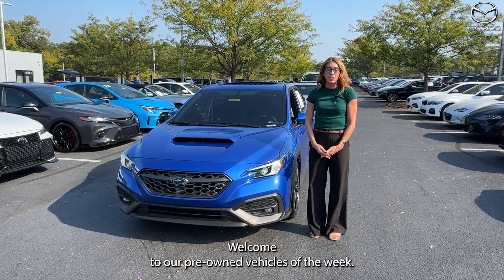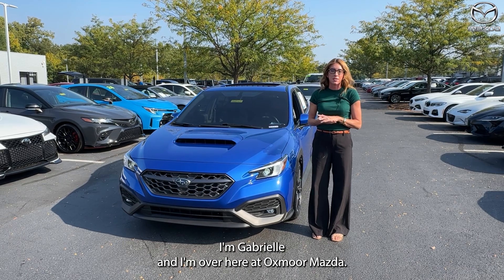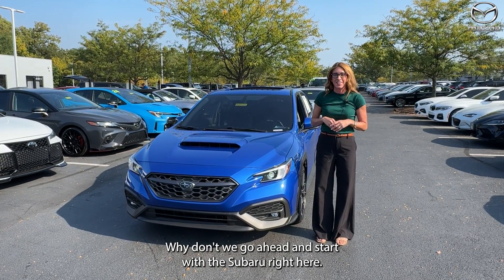Hi everyone, welcome to our pre-owned vehicles of the week. I'm Gabrielle and I'm over here at Oxmoor Mazda. We have three vehicles we are going to be going over some details on. Why don't we go ahead and start with the Subaru right here.